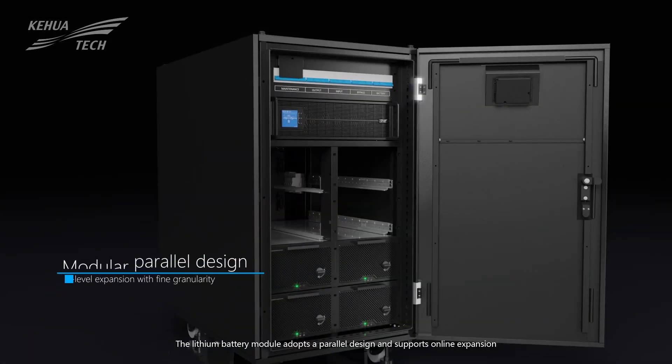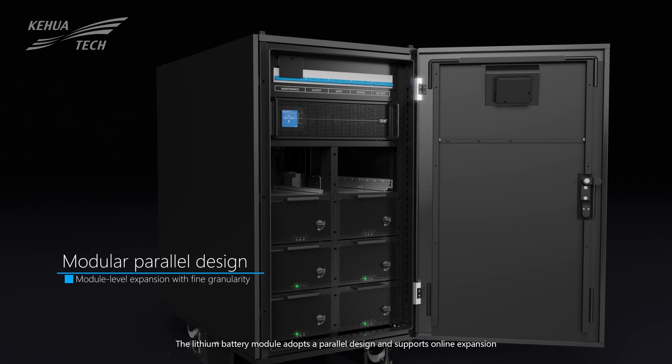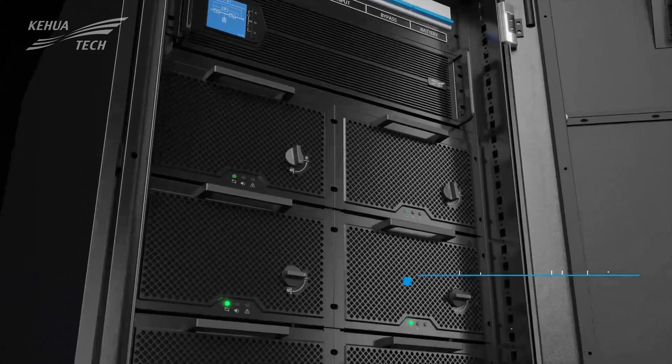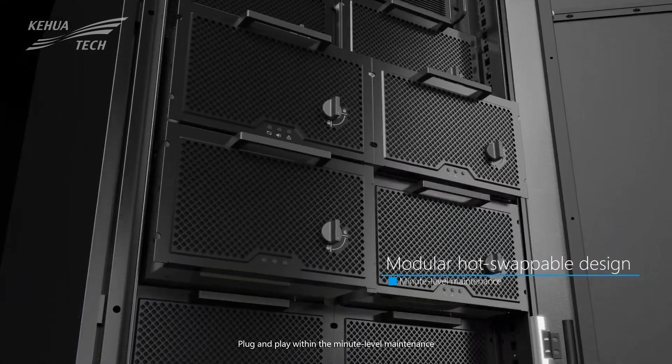The lithium-ion battery module adopts a parallel design and supports online expansion. Plug and play within minute-level maintenance.